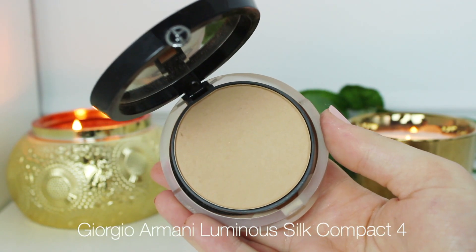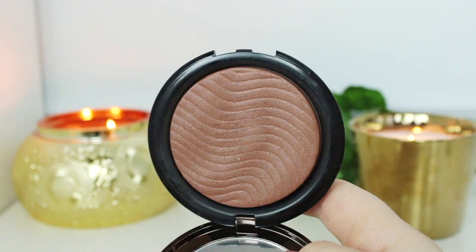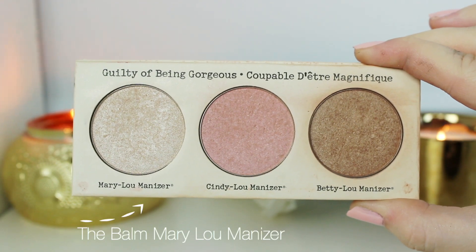To set my foundation, I'm using the Giorgio Armani Luminous Silk Powder — really lightweight and still makes the foundation look really pretty and glowy. One of my favorite parts of doing my makeup is doing my bronzer. I use the Makeup Forever Pro Bronze Fusion — this has quickly become one of my new favorites; it looks natural and beautiful on the skin. For blush, I'm using Rimmel Adam Catwalk Blush — such a beautiful drugstore blush and one of my favorites. Just look how pretty that color is — I'm putting it on basically a little bit everywhere.